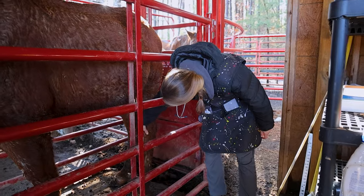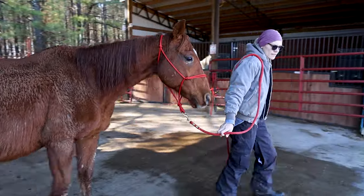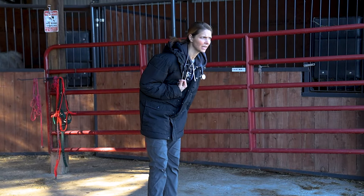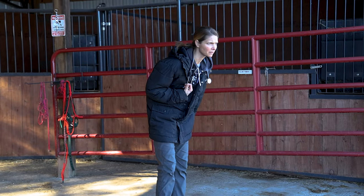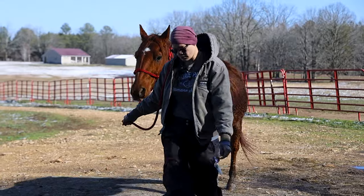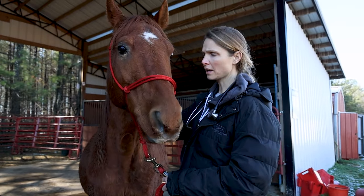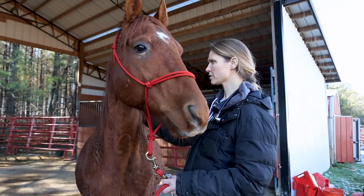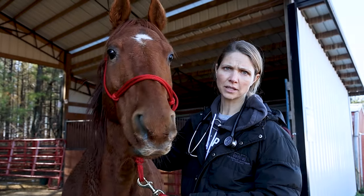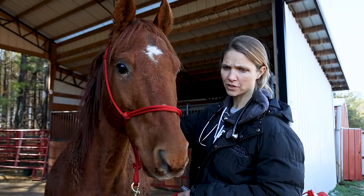He has really severe arthritis in multiple joints and evidence of joint collapse. We're supposed to have a really thick, cushy layer of articular cartilage and then fluid in between so that when those joints move, they have a soft cushion. It looks like he's got bone rubbing on bone in that area. He's also got a fusion in his hock. I think he's just overcompensating with that stifle.